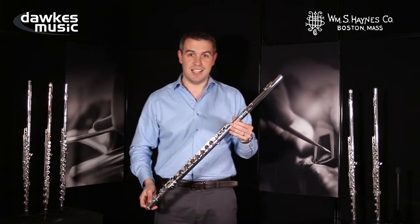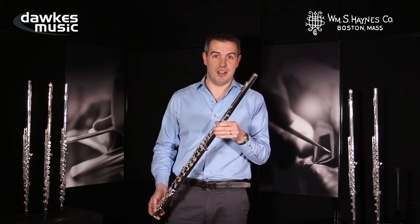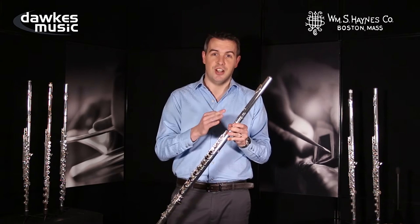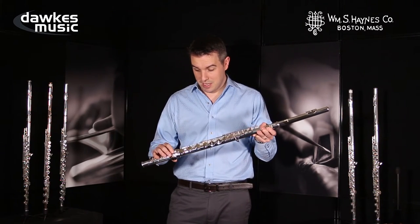But more importantly, it comes with one of the best and most sophisticated headjoint cuts that I've ever come across on any alto — full stop. It is just so magnificently chunky and flexible. I've never really come across anything like it.